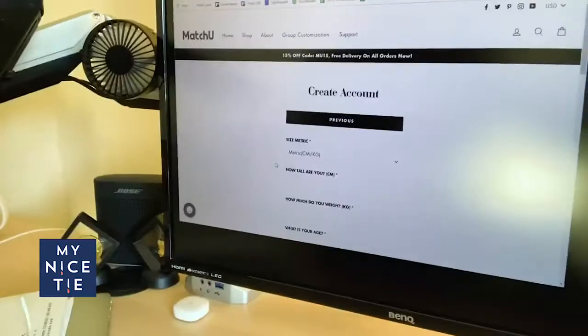It's MatchUTaylor.com — when you sign up you can put in your sizing information. They sent me an email and I'm gonna activate this account.